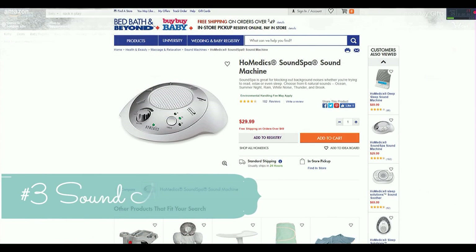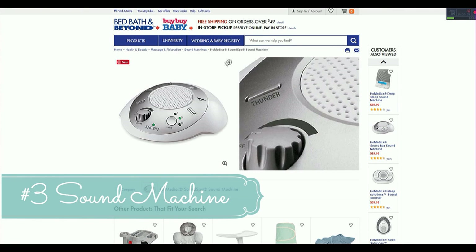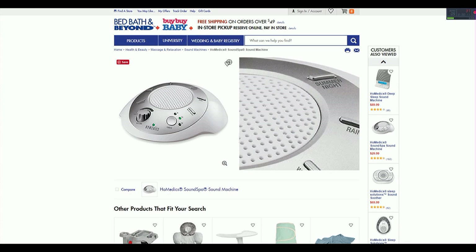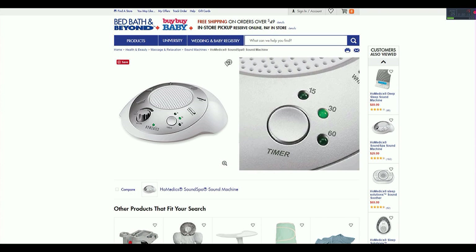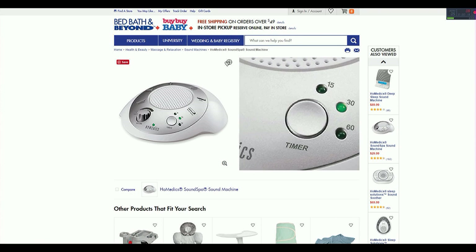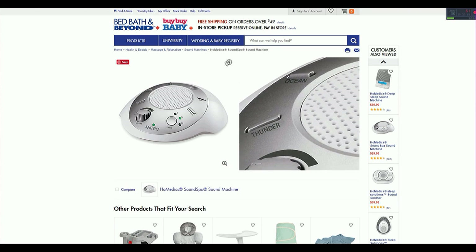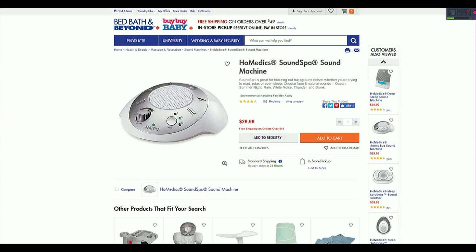Must-have number three is a sound machine. These are absolutely amazing for helping put your baby to sleep and blocking out noise at night. I already had mine from Bed Bath & Beyond — it has many sounds like rain, brook, ocean, and thunder. You can set a timer or leave it on all night. I also have dogs who sleep in our room, and this helped keep them quiet too. We also had the Baby Shusher on the stroller.